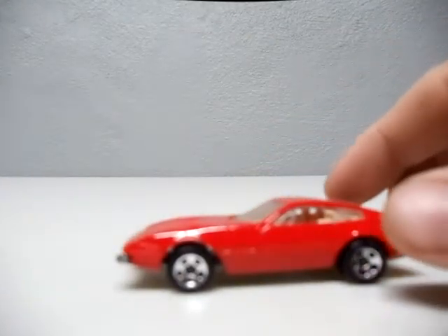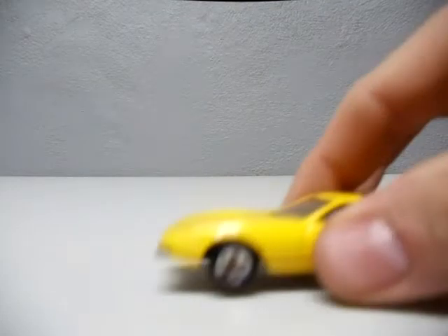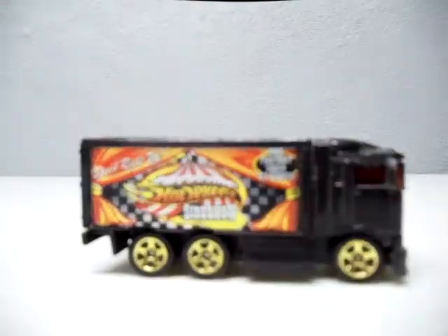I'll show you a couple of other Ferraris I found. This is the Ferrari 365 GTB in red. I went to another yard sale along the route and found its brother — the yellow one. That's cool. I picked up this highway hauler for a quarter — the Hot Wheels Sideshow, the fastest show on earth. Might be the highway hauler for a quarter.